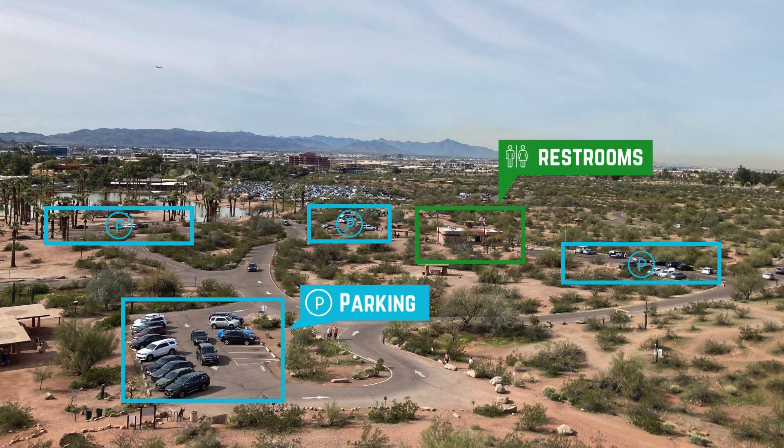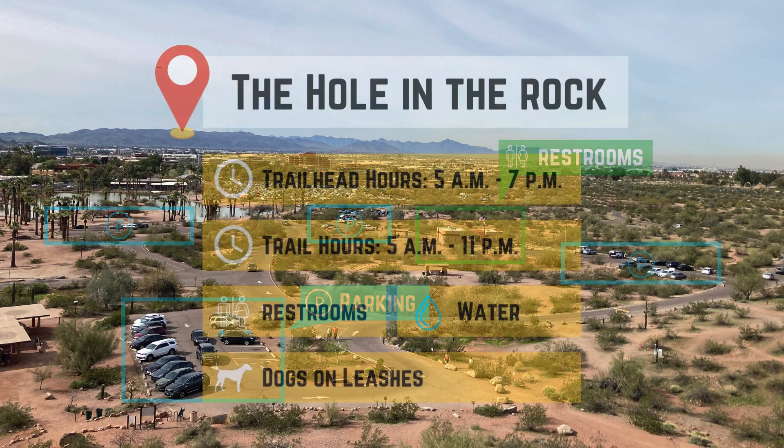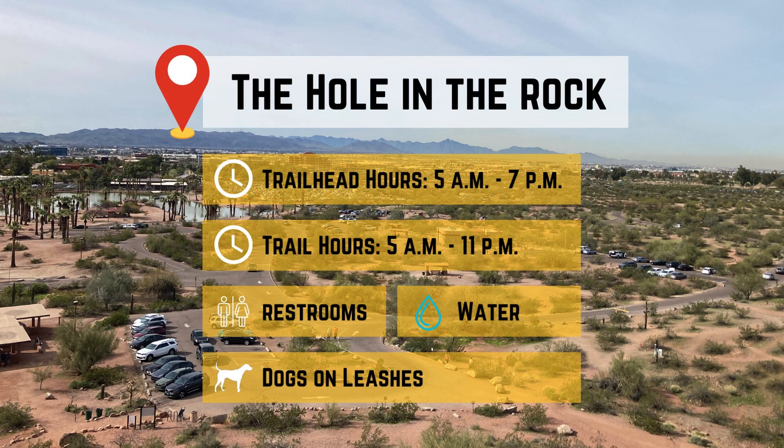Parking and restrooms are conveniently located near the rock. The trailhead is open from 5 a.m. to 7 p.m., and the park's trails are open from 5 a.m. to 11 p.m. The park is pet-friendly, and dogs on leashes are allowed on the hiking trails and inside the Hole's large chamber.